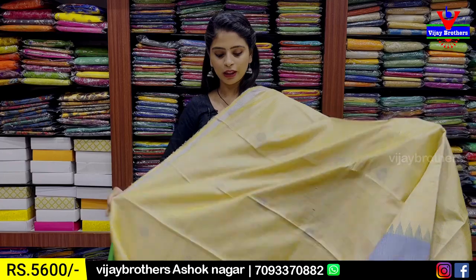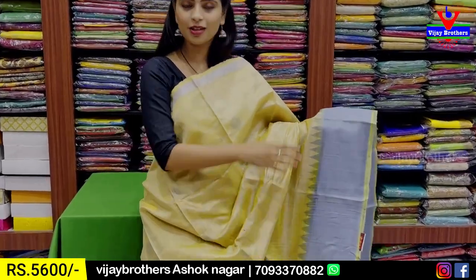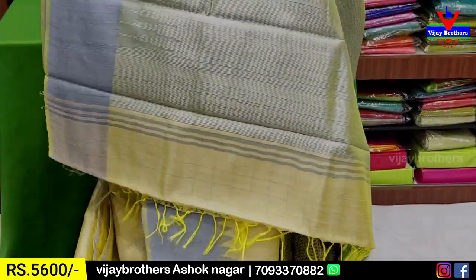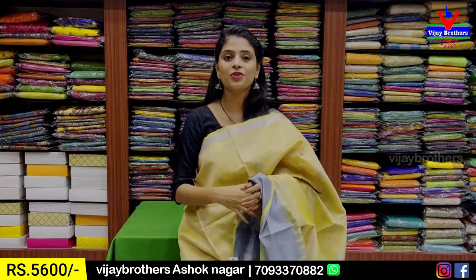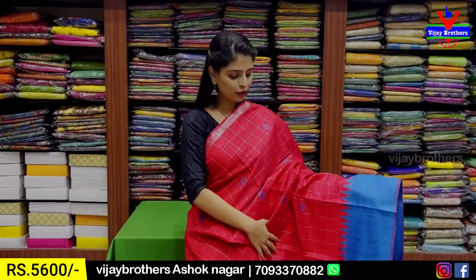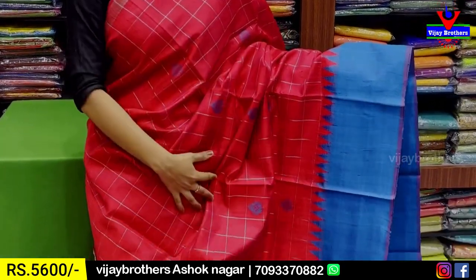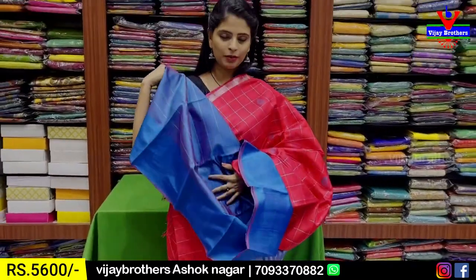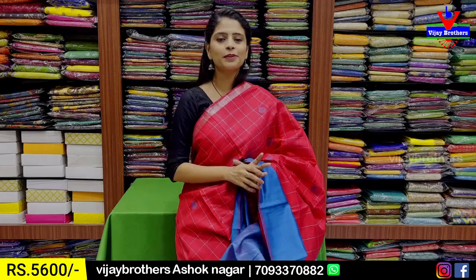This would be a color combination with a contrast blouse pattern. Same price of ₹5,600. This is the perfect combination. The next combination is pink with blue color combination. This is the contrast with silver leather pattern. The tassels are attached. The contrast blouse has silver leather lines. The same price is ₹5,600.